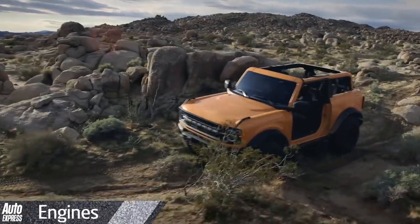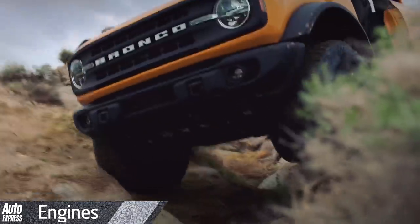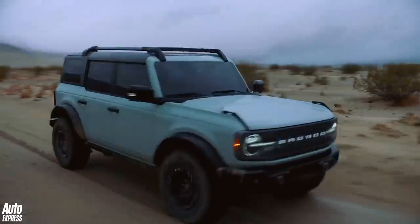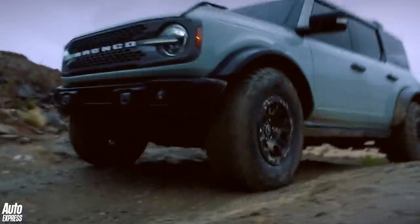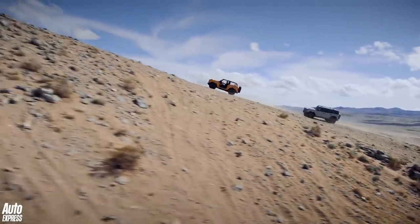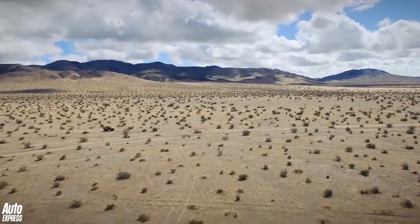Under the bonnet, the Bronco comes with a choice of two petrol engines. The first is a 2.3-litre turbocharged four-cylinder related to the one in the latest Focus ST, producing a similar 270 brake horsepower and 420 Nm of torque. At the top of the range, there's a 2.7-litre V6 turbo, which bumps those stats up to 310 brake horsepower and 542 Nm. Both models are available with Ford's 10-speed automatic transmission, while the 2.3 is also offered with a 7-speed manual.